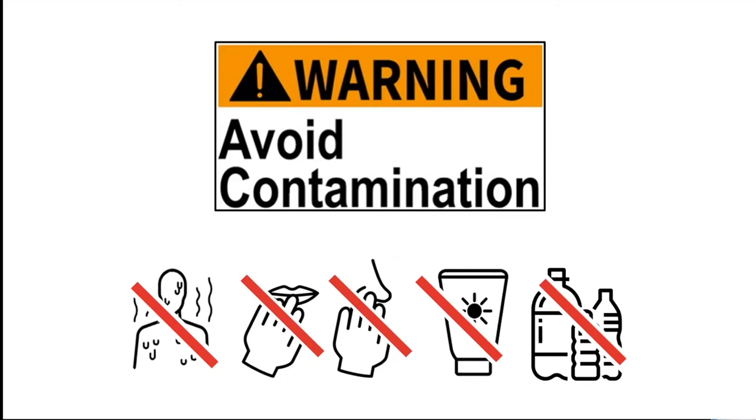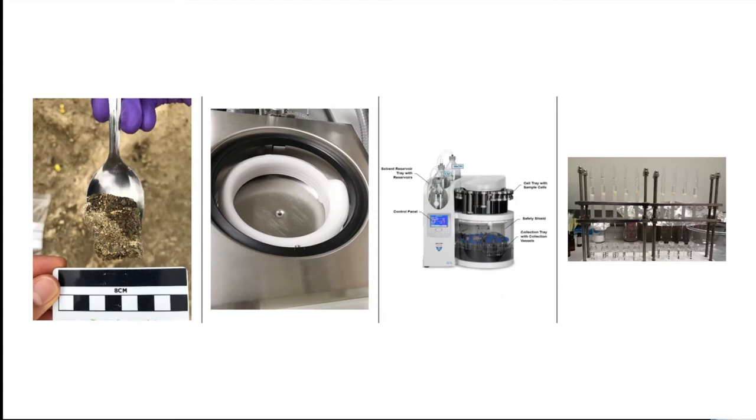The use of gloves was mandatory while sampling, and particular attention was paid to avoid contaminating the samples with sweat and sunscreen. The first step in the lab is to freeze-dry the sediments and grind around 50 grams prior to extraction. The extraction was performed using an accelerated solvent extractor with a chloromethane to methanol 5-to-1 volume ratio.